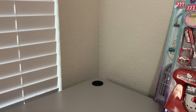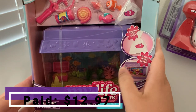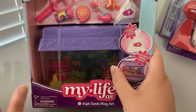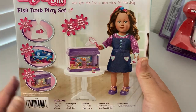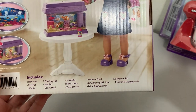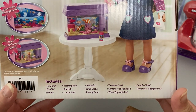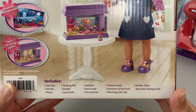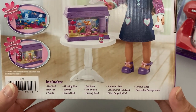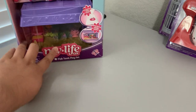This next one is not a mini play set but it is a smaller play set - a 19-piece fish tank play set. I thought this was so adorable, not just for Jimmy but for my room in general. It includes one fish tank, one fish net, two plants, four floating fish, one starfish, one conch shell, two seashells, one sandcastle, one piece of coral, one treasure chest, one container of fish food, one blind bag with fish, and two double-sided reversible backgrounds. It has some amazing features I think you'll really like in the unboxing.